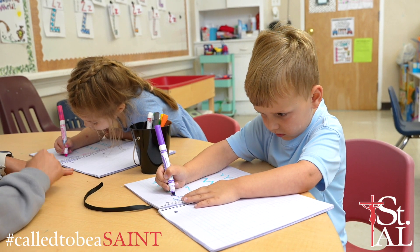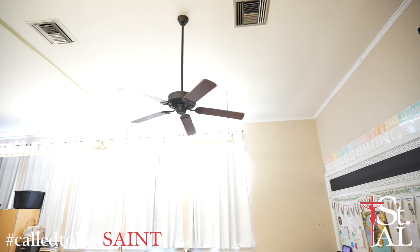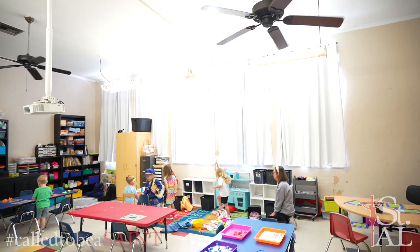Our journals are a great way to show student growth. In Pre-K 3, we provide many different ways for our students to learn and grow.